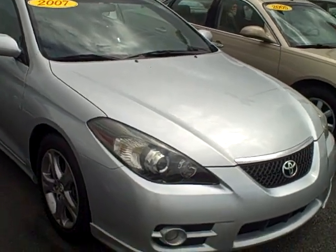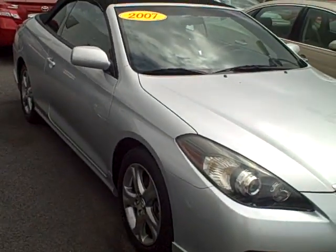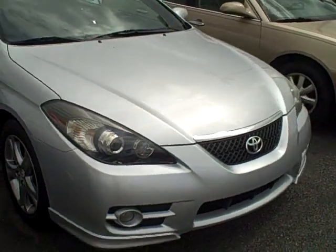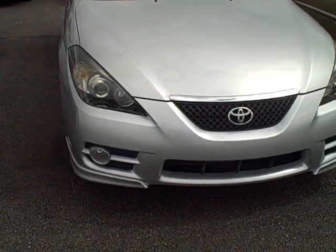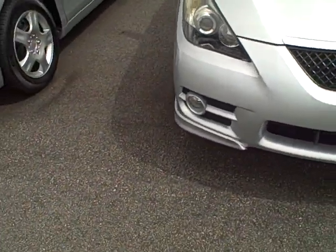Hey folks, it's Kevin Franklin at LaGrange Toyota Scion. It's summer time and what do we like to do in the summer? We like to ride in convertibles. This is a 2007 Toyota Solara Convertible Sport Edition.